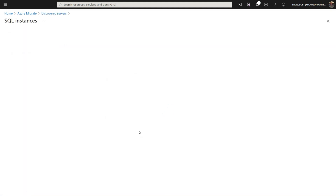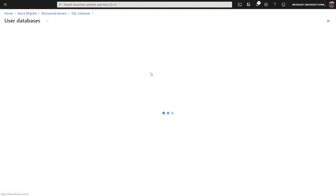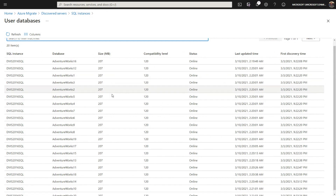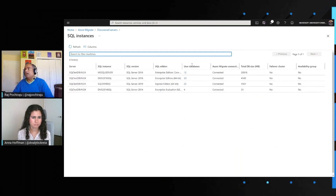If you click into one of those servers, we take you into a much deeper view. We give you the specific instance names, the version each instance is running on, and the edition. We also give you database information — which databases are running, their sizes, and their status. We also tell you whether the SQL instance is configured as a failover cluster instance or whether any availability groups are installed. It's very rich discovery, and we keep adding more insights with each update.